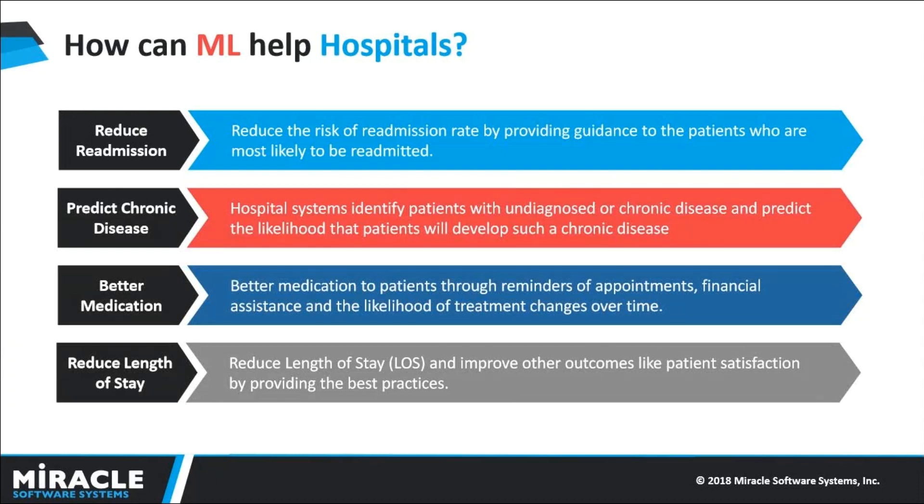But one of the core aspects the world is now focusing on is Healthcare. Using Machine Learning in this sector helps hospitals to better understand patient records, analyzing the patient's past records, and predicting the upcoming patient's risk. Our application helps to reduce the readmission rate by identifying those patients who are at the greatest risk of readmission.